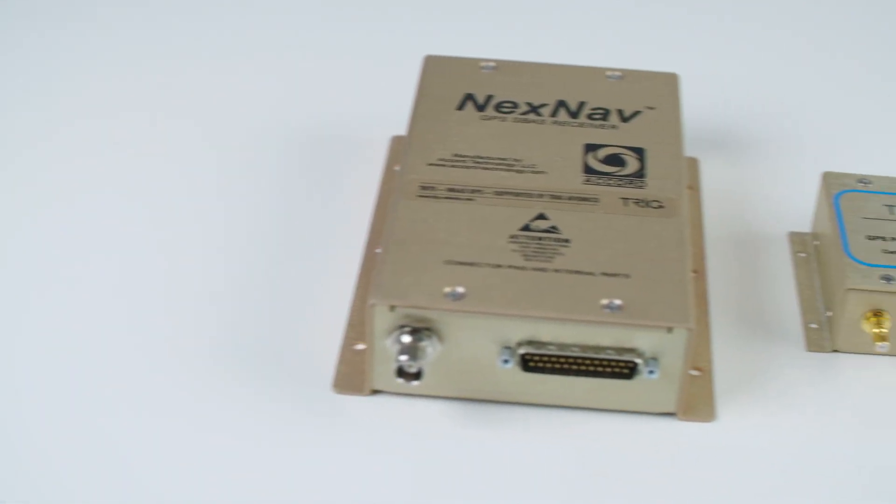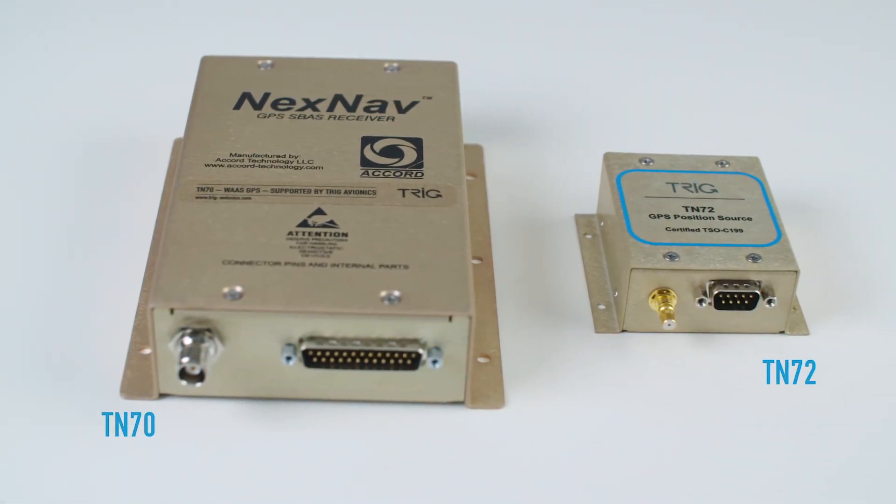Compatible GPS units include popular Garmin GNS and GTN WAAS navigators. You can also use a Trig TN70 or TN72 GPS position source.